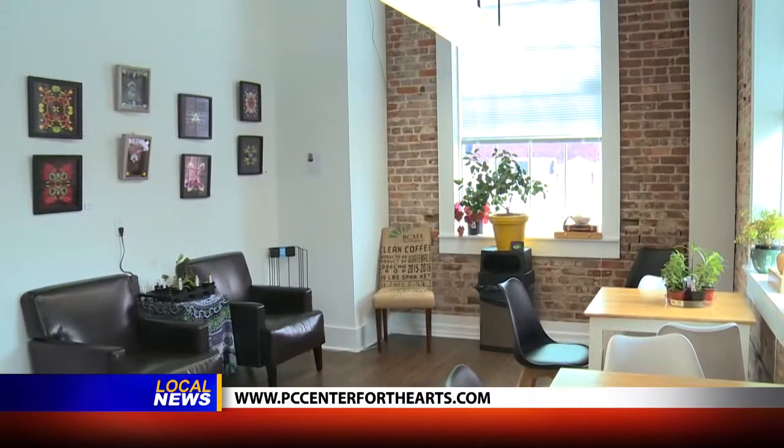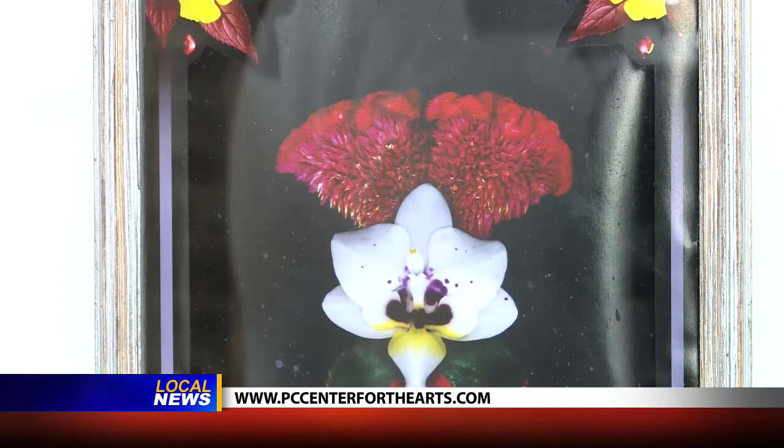And we even have a little café space for our up-and-coming artists. We usually highlight someone that's kind of just getting into finding their own style.